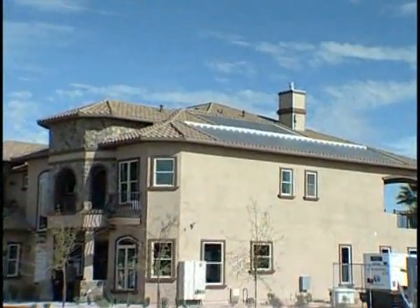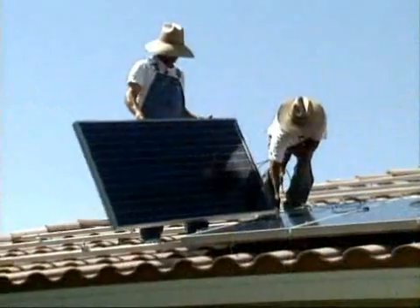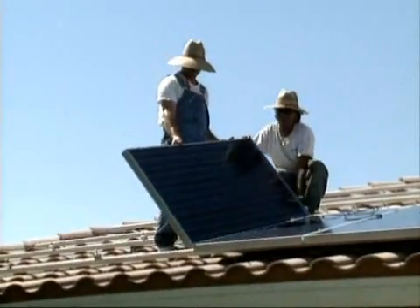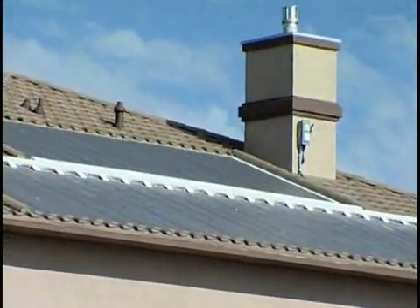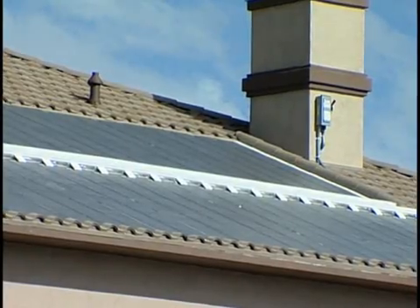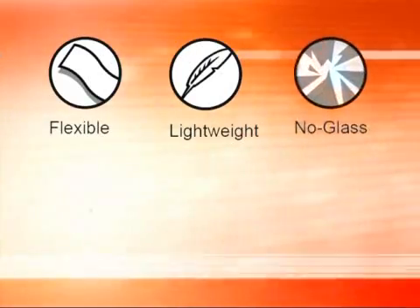Unisolar laminates offer the latest technology for a variety of rooftops. Most PV systems use frame-mounted glass panels, which are unattractive and heavy, requiring extra support and penetrations of the roof. Unisolar offers a proven technology from a proven company that can help stabilize rising energy costs, resulting in an assured return on investment.